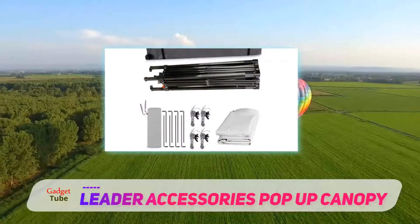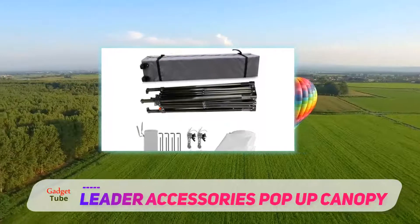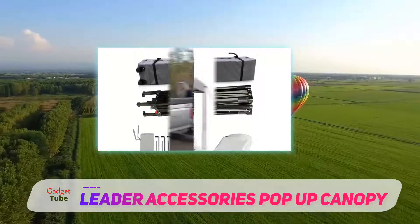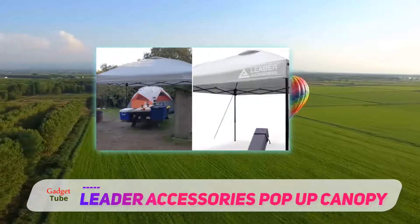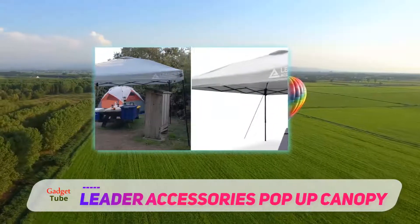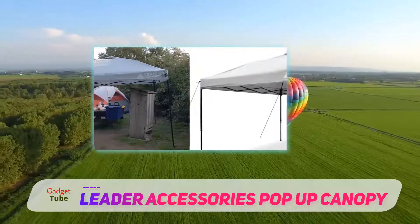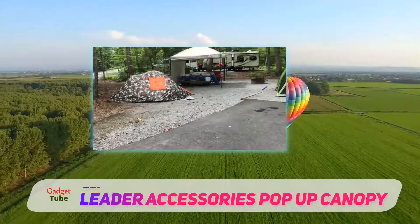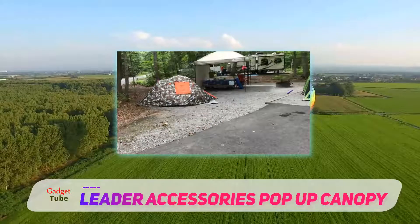The back of the canopy is entirely coated with silver UPF 50+ that provides protection against harmful UV rays of the sun. The arch top of the unit does not collect rain and lets it flow down. Therefore, you can use the product in both summers and rainy season, and it can also withstand mild winds.